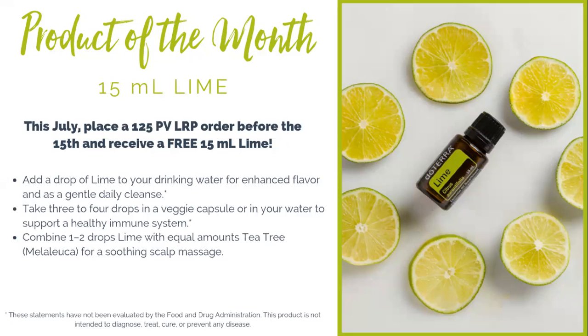Lime, like many of the citruses, is great for so many things. You can use it to boost your immune system this summer, or to help cleanse and detoxify your internal organs and your digestive tract. It's also great to cook with at your summer barbecues — make marinades or put a couple drops in your drinks for added taste along with the benefits from lime essential oil. It's also great to diffuse to help cleanse the air. To get this essential oil free, just place a 125 PV order through the loyalty rewards program.